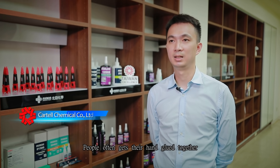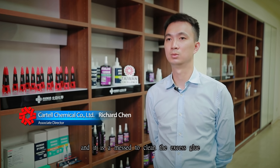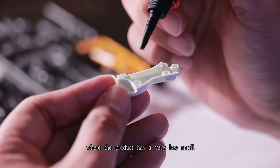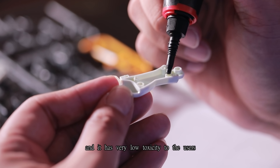People often get their hands glued together if too much glue is applied, and then it is a mess to clean up the excess glue. Mixbone UVCA resolved the problem by introducing the mechanism of curing on demand, where the product has a very low smell and very low toxicity to its users.